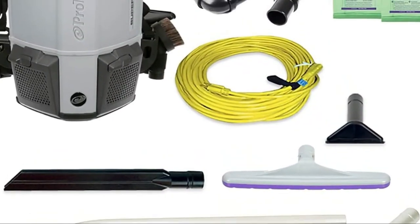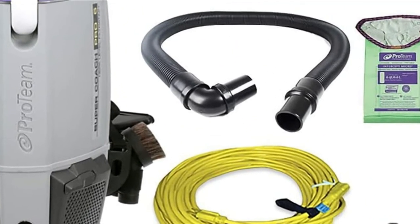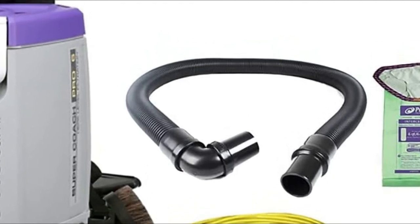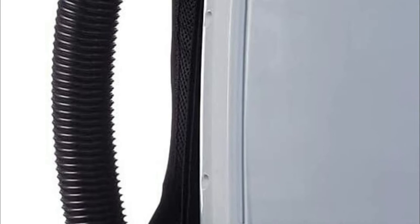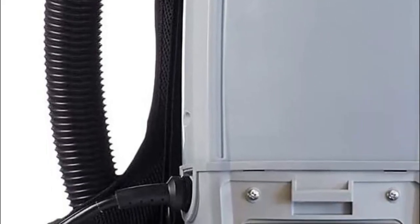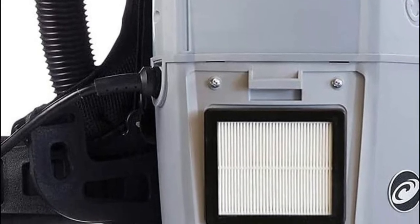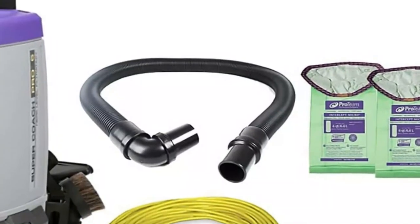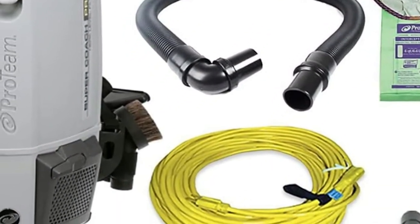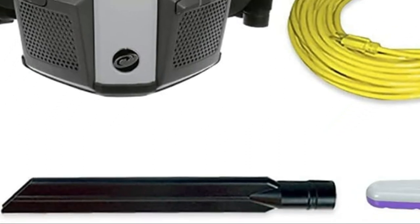This backpack vacuum cleaner quickly gets rid of pet hair, dust, dirt, and other waste. The capacity is 6 quarts to collect dirt or grime in the dust bag. Micro HEPA media and foam filtering remove more than 99.97% of dirt, pollens, and dust. The 1108W motor delivers amazing cleaning capabilities. The 50-foot cord allows you to remove large areas of dirt without needing to stop and reconnect.